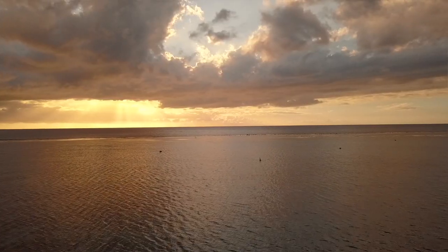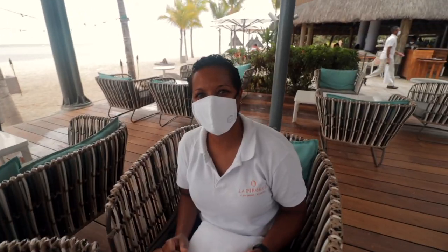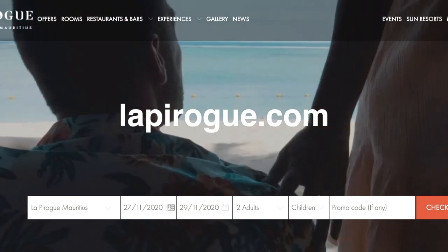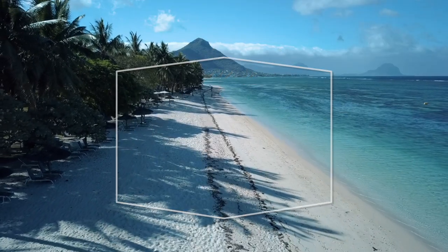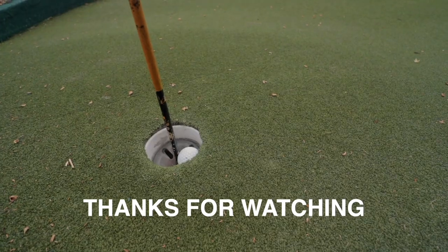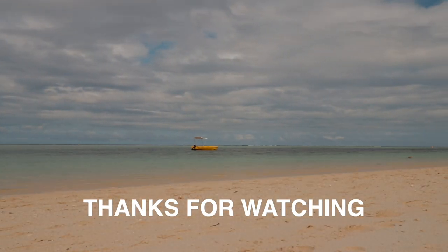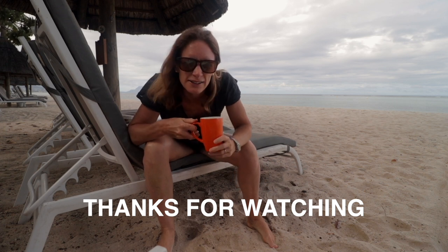A huge big shout out to Sun Resorts for hosting me and my family this weekend. It's been absolutely fantastic. The service has been top notch, world class — I have never met so many friendly people ever. Well worth checking out their website, and they have some great deals at the moment. Please note that currently they are only taking weekend bookings. Thanks so much for watching and I'll see you very soon for another episode of Island Tales. This is the life, huh? Morning coffee on the beach. A bit cloudy, but I could get used to this — I don't think I'm going to want to leave tomorrow.